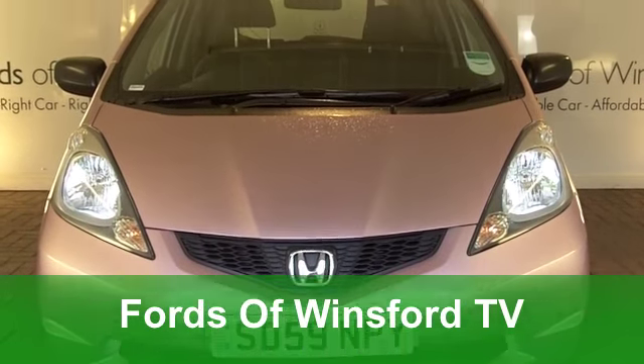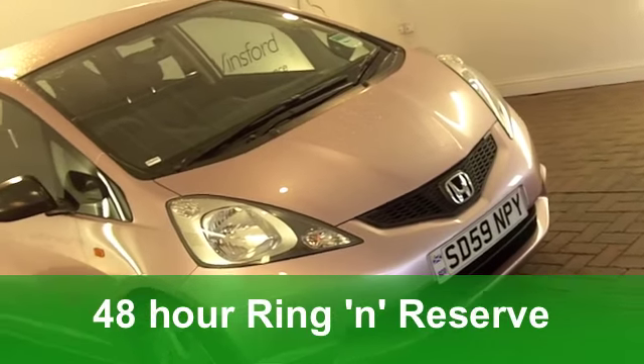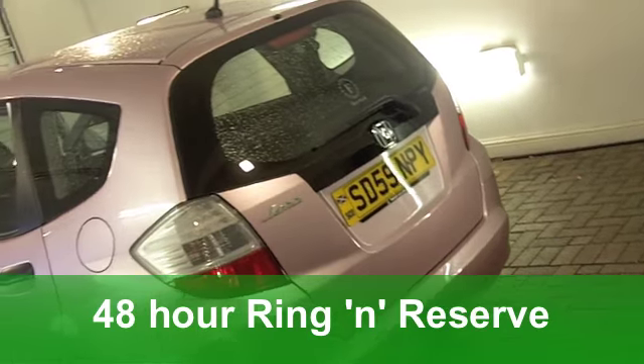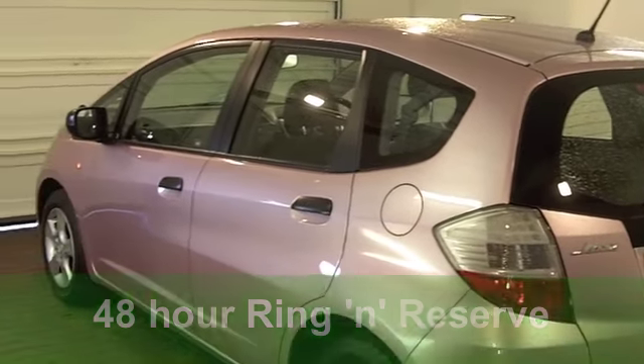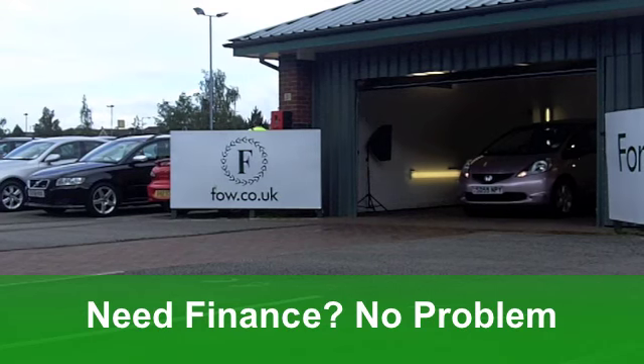Well, I have to say the colour of this car is certainly the first thing that catches your eye. It's in stunning pink and it's a Honda Jazz from 2009, a 1.2 iVTEC SE edition, perfect for men and women.